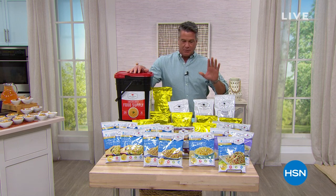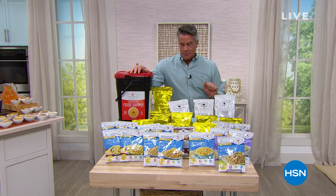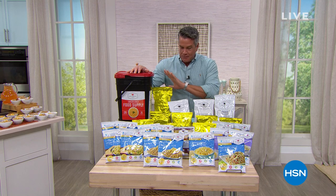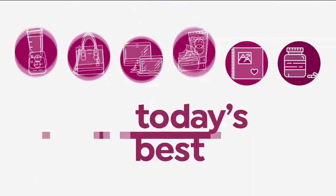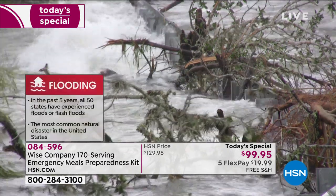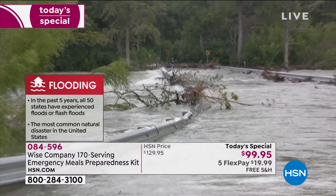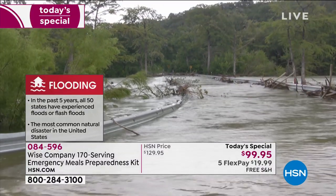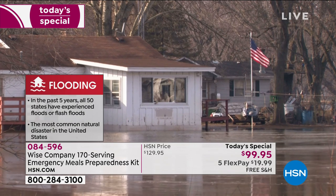Those that plan ahead and are prepared are the ones with better chances of surviving any nightmare you may go through. Please watch our presentation — we put together the best kit ever, more meals than ever before, lasting 25 years. Now, a lot of people think it'll never happen to me. It happens to everybody. You can't control a lot of things, but you can control your own environment. That's why I encourage you to take advantage of the today's special — from Wise, 100% exclusive to us.